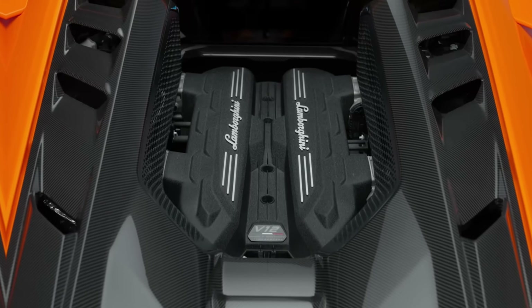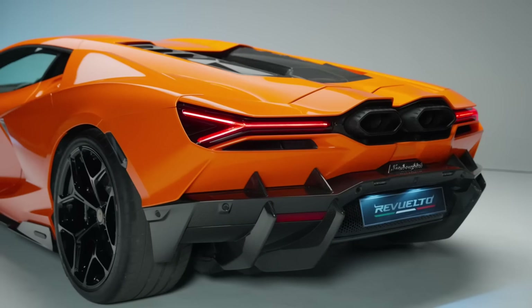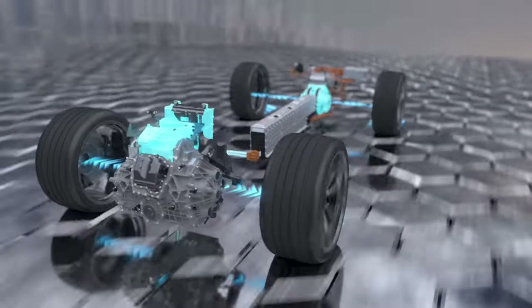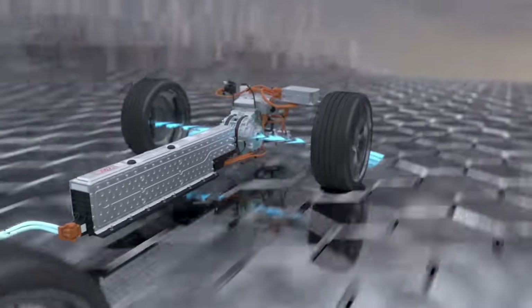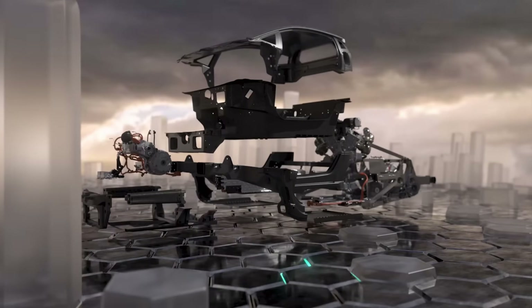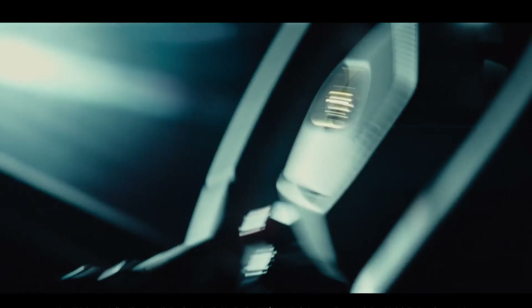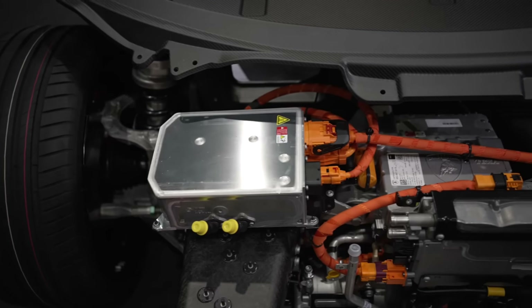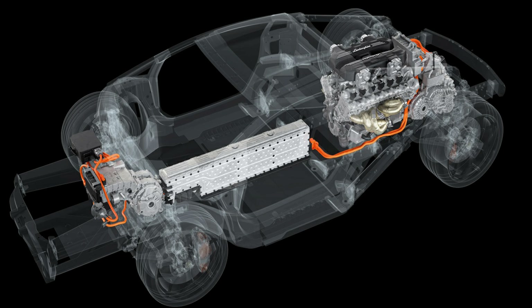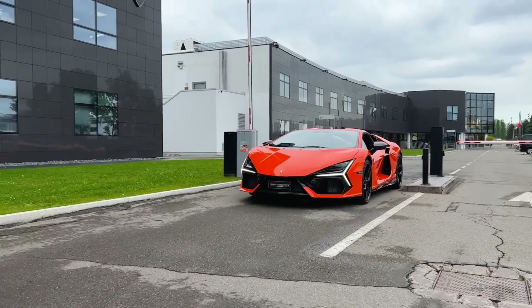A brand-new 6.5-liter V12 engine and three electric motors combine to produce 1,001 horsepower (746 kW). The car can reach a top speed of 350 km/h through an 8-speed dual-clutch transmission, accelerating from 0 to 100 km/h in just 2.5 seconds and 0 to 200 km/h in less than 7 seconds. It is powered by a lithium-ion battery with a rated capacity of 3.5 kWh and a maximum electric range of 10 km (6.2 miles).